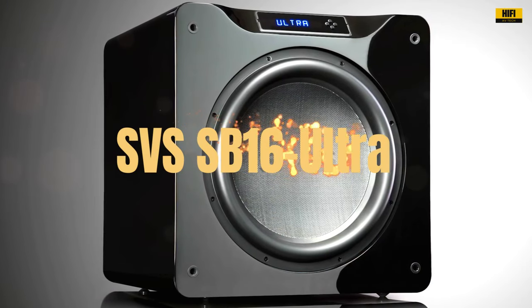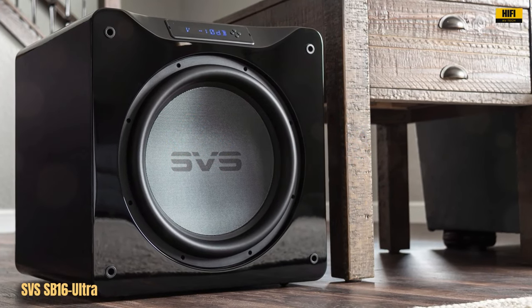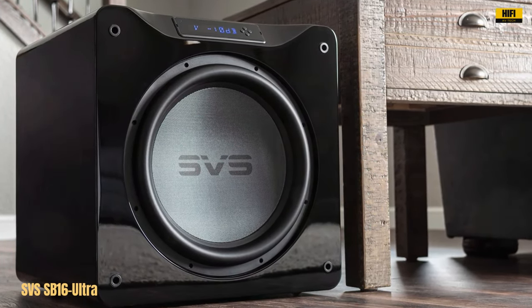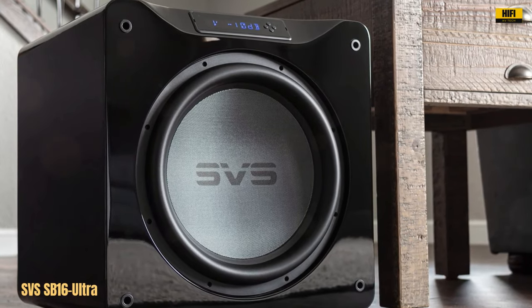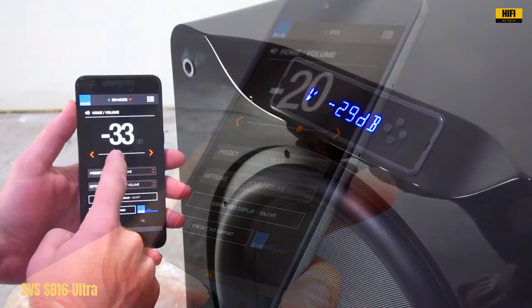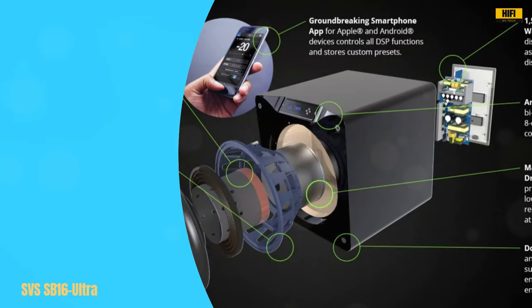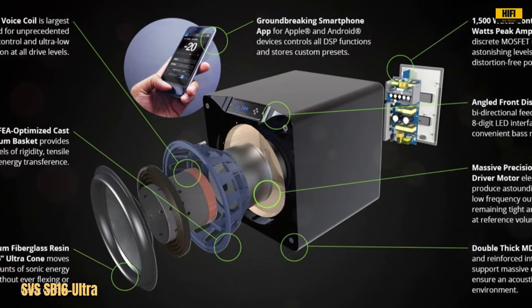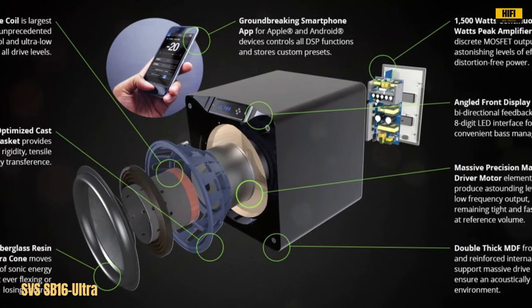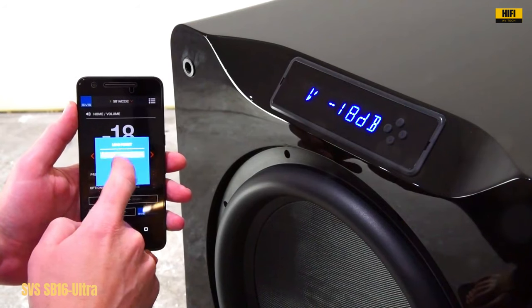Number 1. The 16-inch SVS Ultra subwoofer is a sonic powerhouse, delivering unparalleled audio performance that will elevate your home theater experience to new heights. With its massive 1500-watt RMS of power and 5000-watt peak power, this subwoofer produces thunderous bass vibrations and tones that create an immersive atmosphere for music, movies, and games. Made from fiberglass, it ensures minimal flexing and maximum sound control, resulting in distortion-free audio accuracy. The 16-inch active subwoofer design delivers authoritative and high-impact bass, making it ideal for intense home theater audio.